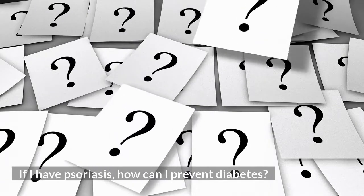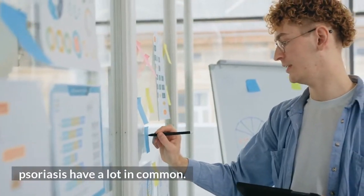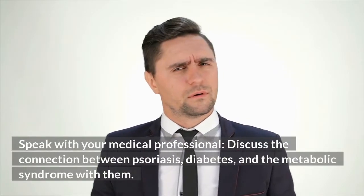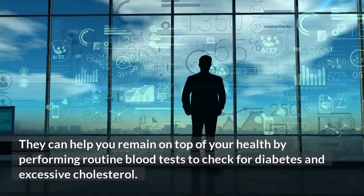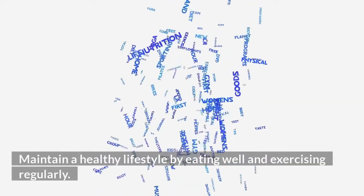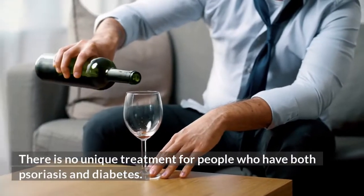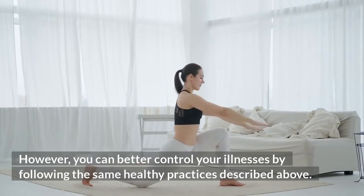If you have psoriasis, how can you prevent diabetes? Type 2 diabetes, metabolic syndrome, and psoriasis have a lot in common. The good news is that you can take steps to improve your health and lower your chance of developing diabetes. Speak with your medical professional — discuss the connection between psoriasis, diabetes, and metabolic syndrome with them. They can help you stay on top of your health by performing routine blood tests and checking blood pressure. Maintain a healthy lifestyle by eating well and exercising regularly. Avoid smoking and drink in moderation, as both can aggravate metabolic syndrome and worsen psoriasis. There is no unique treatment for people who have both conditions, but following the same healthy practices can help you better control your illnesses.